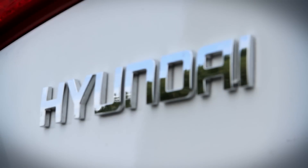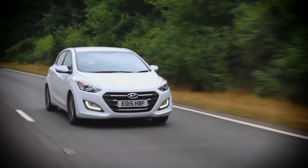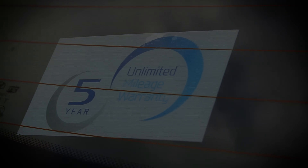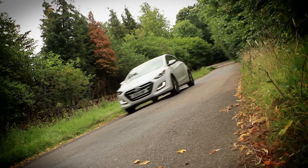The Hyundai i30 is an attractive and exceptionally good value car. It may not offer the driving thrills of the Ford Focus, but it's decent to drive nonetheless, and more practical, while that 5-year warranty gives car buyers real peace of mind. This may be a tough segment, but the Hyundai i30 is a real contender.